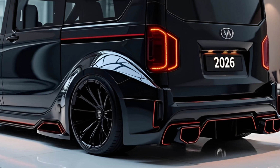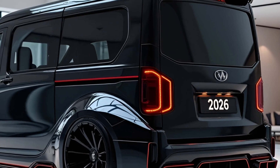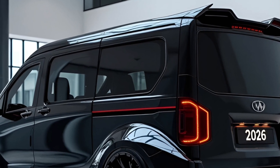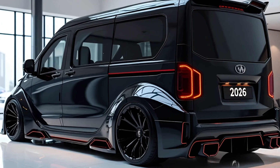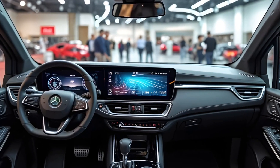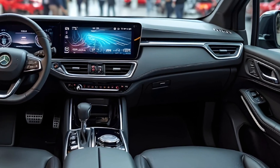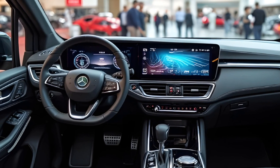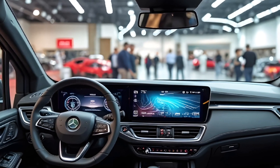Step inside and it's clear the designers weren't just thinking about space — they were thinking about experience. The interior of the 2026 Van is like a tech lounge on wheels. A panoramic glass roof stretches across the cabin, while sustainable materials and ambient lighting create an upscale, minimalist atmosphere. The centerpiece is a massive curved display running across the dashboard, powered by a next-gen infotainment system with voice, gesture, and haptic feedback.